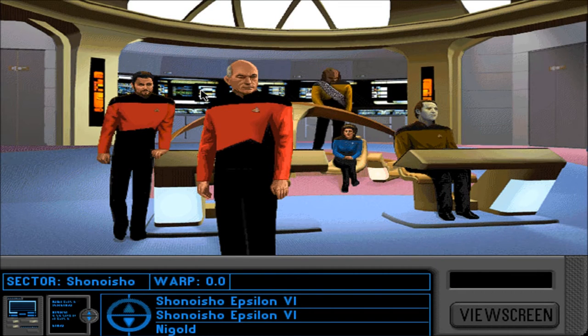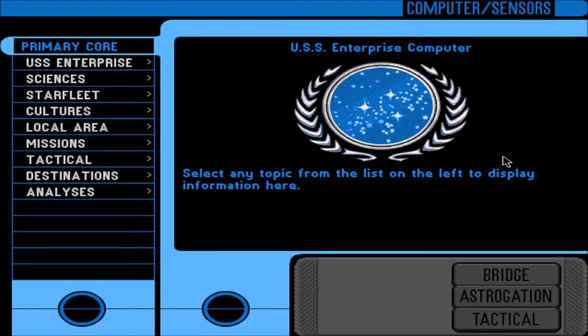Welcome back to Let's Play Star Trek: The Next Generation - A Final Unity. I'm the RPG Chick. Before we do anything else — apparently we're at war with the Romulans. I'm going to check out these entries in the computer codex. I love the song, by the way.